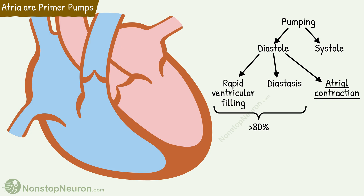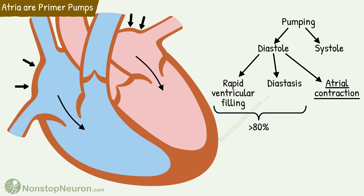After this comes the phase of atrial systole. During this, the remaining volume is pumped actively by the atrial contraction. But this is less than 20%, which is a relatively small contribution.